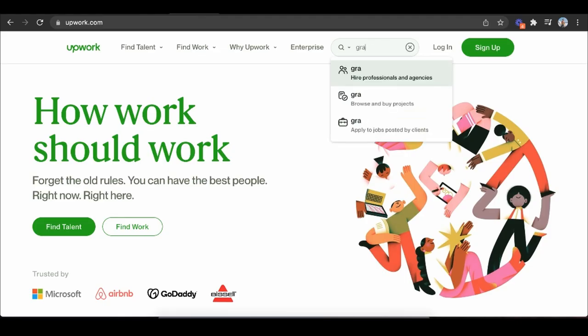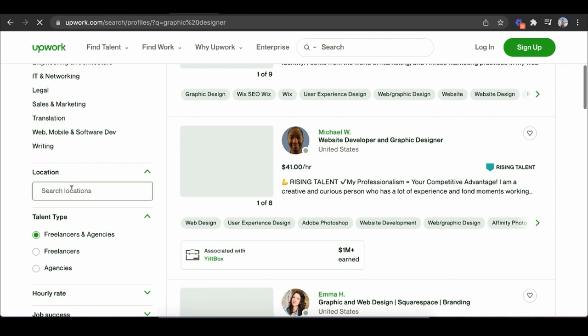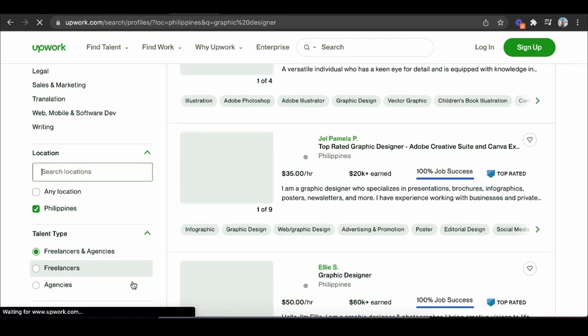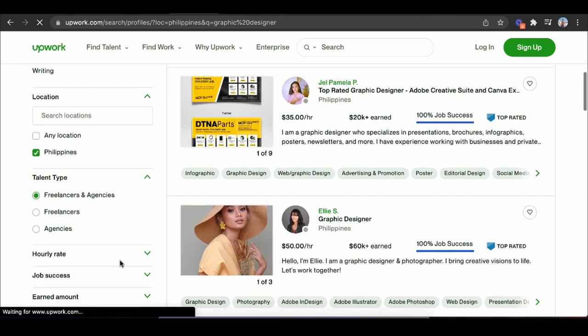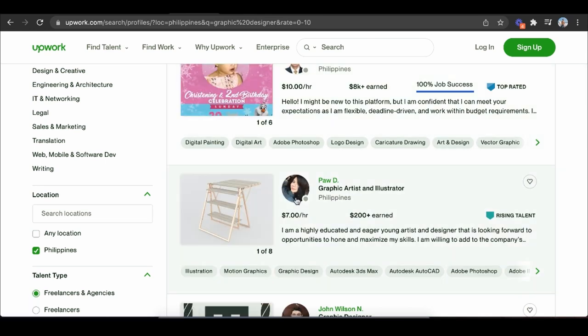Then I'd literally go to Upwork, type in 'graphic designer,' and hire someone from the Philippines for very cheap to do exactly what I needed. I would pause on a $7/hour designer and say: 'Hey, can you take this design and change it — make it with dogs, make it with elephants — but don't copy it, make it different and better.' And just like that, I would have many different designs to upload on my print-on-demand platform, some of which would make me hundreds of dollars a month in passive income.